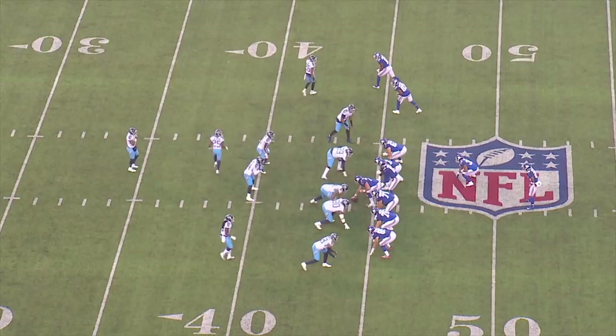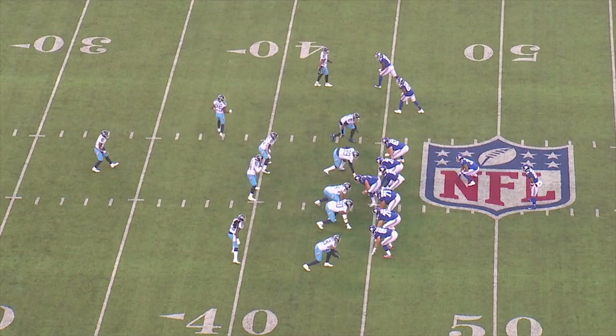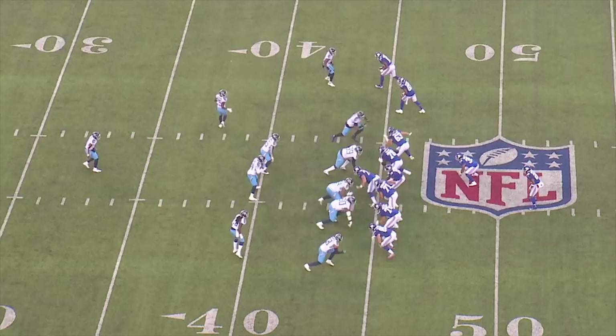This is 21 personnel — two backs, one tight end, two wide receivers. We're in a slot formation, in man-to-man defense, with a five-man front.